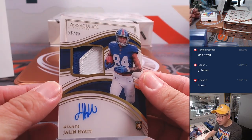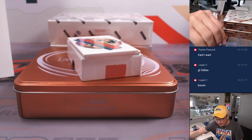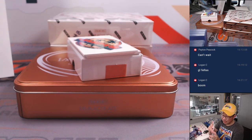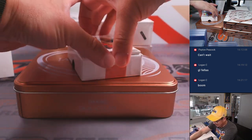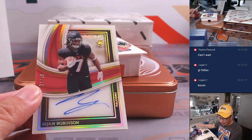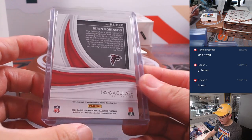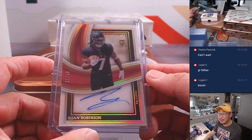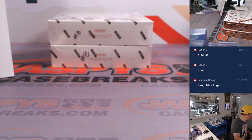And we got Jalen Hyatt, 56 out of 99, two-color patch and autograph — that'll be for Zayn and the New York football Giants. And the bottom one here is John Robinson, 31 out of 49, rookie shadow box autograph for Nicholas and the ATL, the Falcons. Let's hope he keeps things going this upcoming season. Nice start.